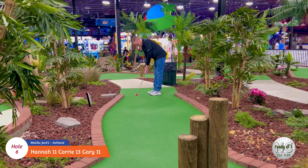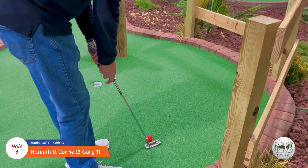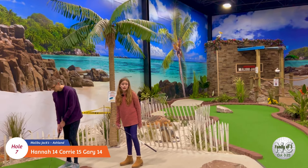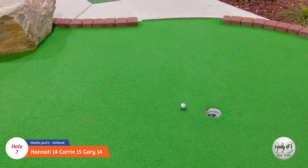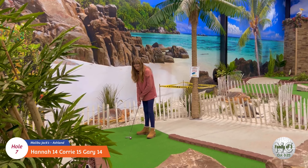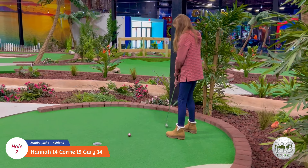Let's see what daddy can do on this hole. Good job daddy! Okay folks, this hole has some really scenic views - it looks like Cory's standing on a beach. Let's see what she can do. Just a little harder and a little went... Nice two! Okay, Hannah's turn here on number seven. Good job!